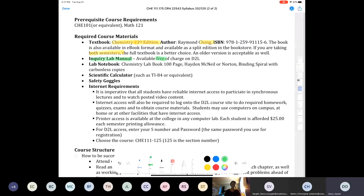You also need some kind of bound lab notebook with spiral binding and carbonless copies. If you're wondering what that is, go to the bookstore at Rampart Range or Centennial and they'll know exactly what you're talking about. You also need a good scientific calculator, your own safety goggles — we're not sharing goggles during the pandemic — and a reliable internet connection to participate in lectures and take your exams.